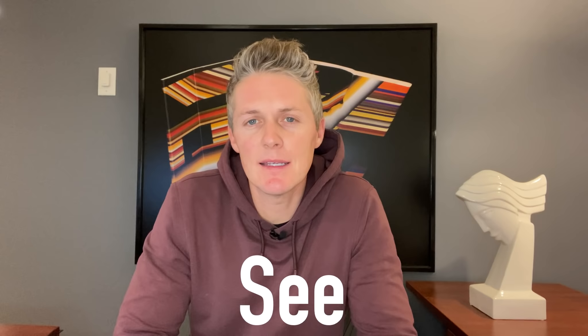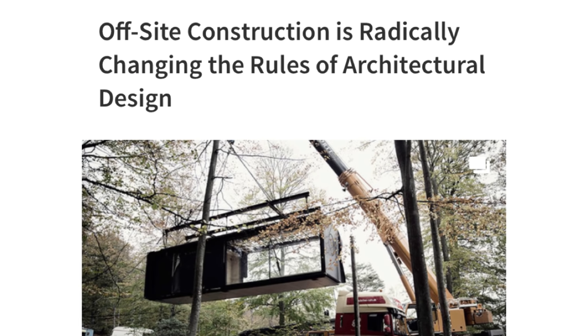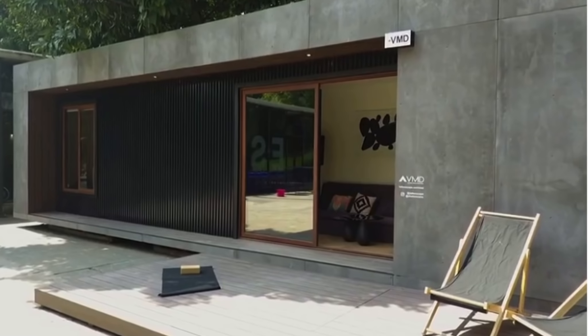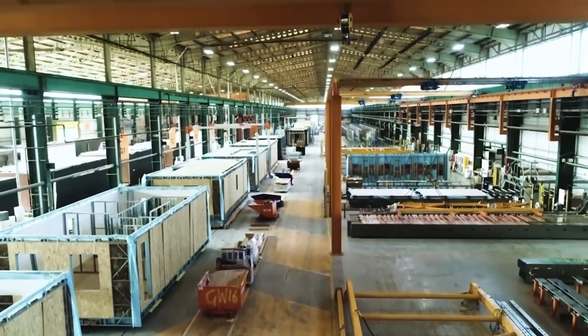Welcome back, my name is Cary and today I'm going to show you three must-see prefab homes. Just a couple days ago an article published on ArchDaily caught my attention with the title, 'Off-site Construction is Radically Changing the Rules of Architectural Design.' That touches on how the popularity of pre-designed and prefabricated homes is growing, which is moving the construction process from the job site into factories.